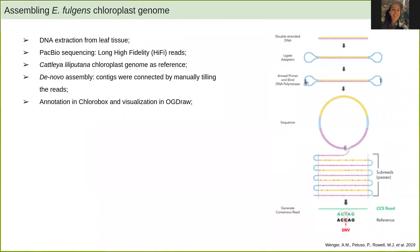To assemble Epidendrum fulgens' chloroplast genome, we extracted DNA from leaf tissue from a single individual and performed PacBio sequencing, generating long HiFi reads. As a reference, we used the chloroplast genome of a related species, Cattleya liputana. We then performed de novo assembly by manually tiling the reads into contigs. Annotation was done in Chlorobox, and visualization in OGDRAW.